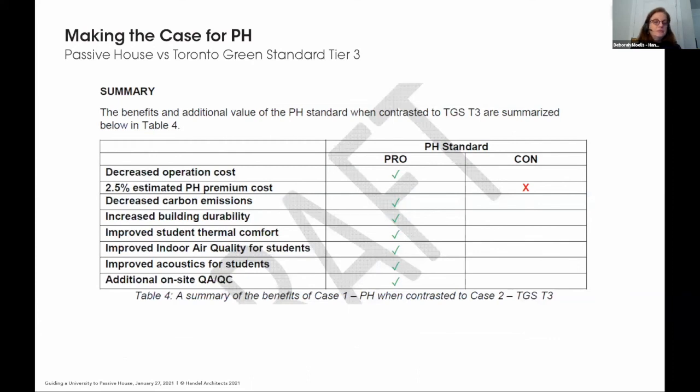SWA prepared a chart comparing passive house versus Tier 3, helping us bolster our arguments at all times. Of course passive house is more expensive — we estimated about 2.5% more — but all the pros start to outweigh the cons, and the owner begins to get more comfortable with the cost.